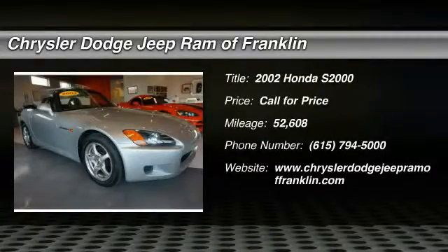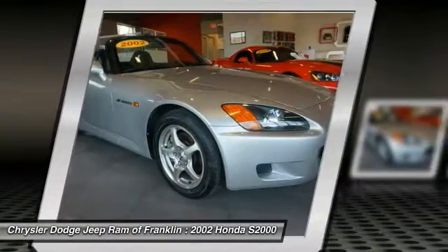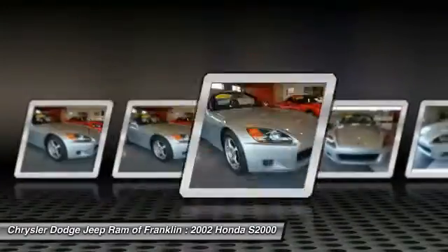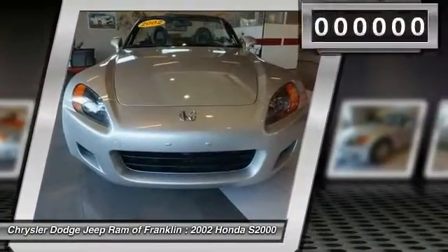The 2002 Honda S2000 is a two-seat roadster with the size of a small Mazda Miata and the speed of a Porsche Boxster. It's a technological statement from Honda, which has no equal when it comes to pumping big horsepower out of small engines.